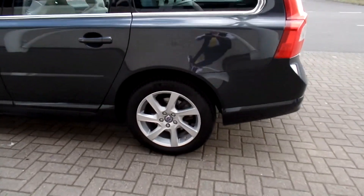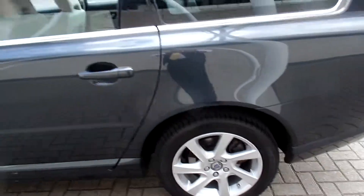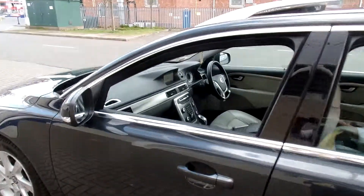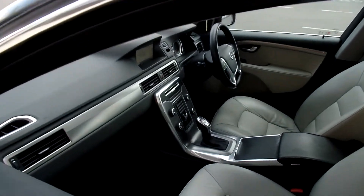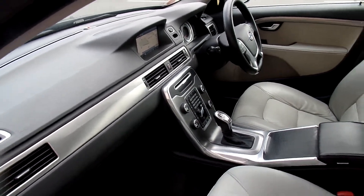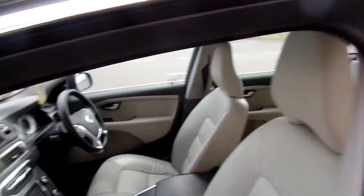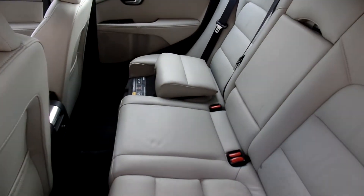It has an electric slide and tilt sunroof, 17 inch alloy wheels, and is finished in titanium grey pearl with sandstone beige full leather upholstery. It has a winter pack with heated front seats, high performance audio with CD player, and a family pack with integrated booster seats.